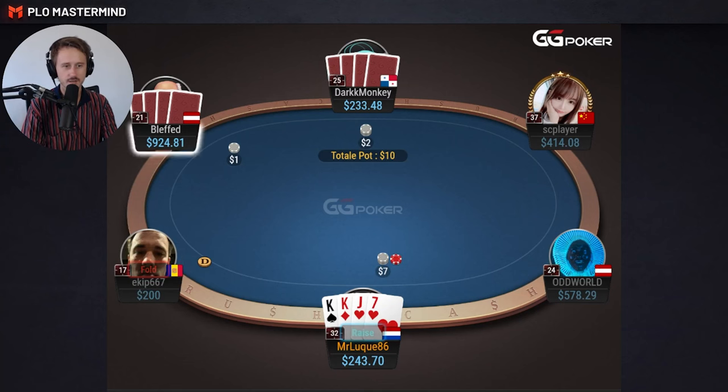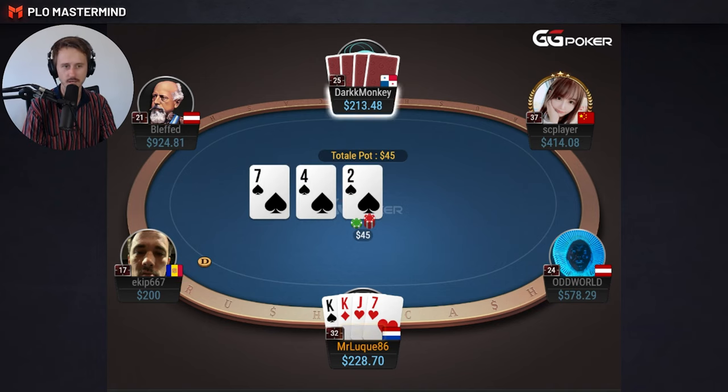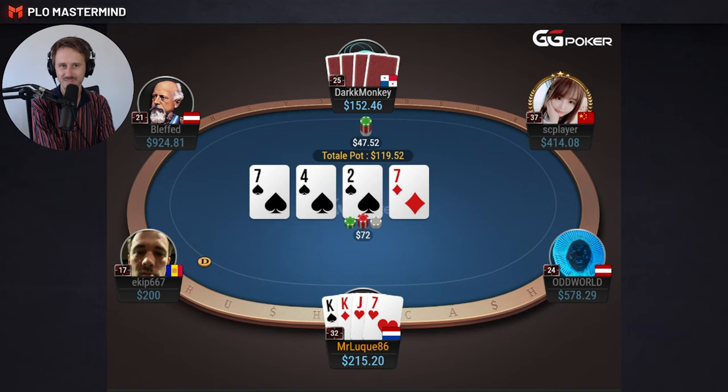I open-raised the cutoff KKJ7 — very standard, even though we don't have the king-high suit. Against the 3-bet, I'm in a very uncomfortable spot. In theory, my hand is breaking even between folding and calling, so don't overvalue a hand like this against a 3-bet. On the flop, I think I have a very straightforward call — we have an overpair, a spade blocker, and top pair on the board. So let's make a call.